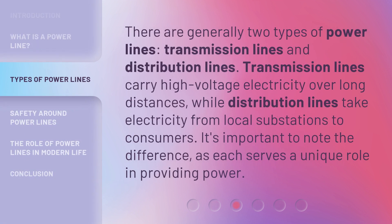There are generally two types of powerlines: transmission lines and distribution lines. Transmission lines carry high-voltage electricity over long distances, while distribution lines take electricity from local substations to consumers. It's important to note the difference, as each serves a unique role in providing power.